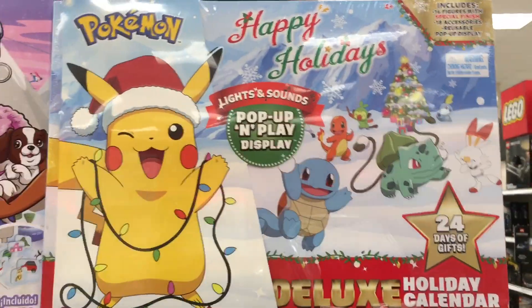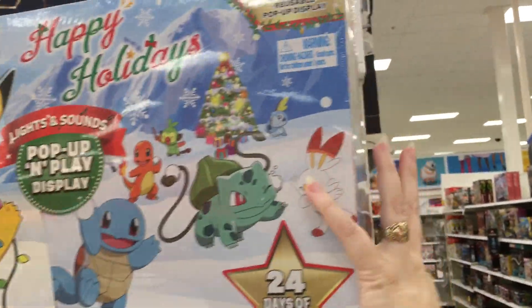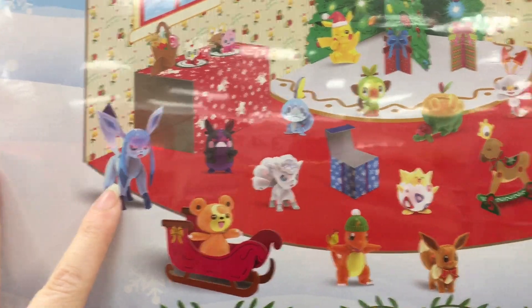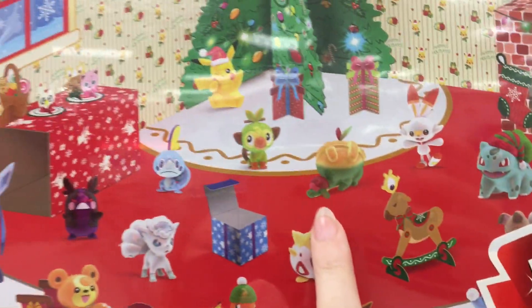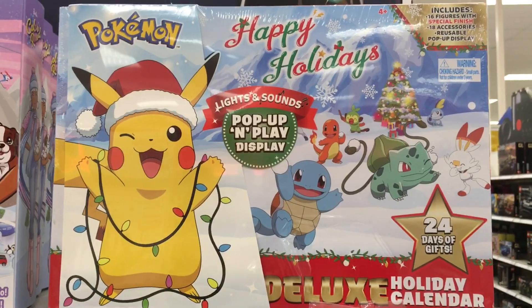And then in the front section they have their Advent calendars. Here's the Pokemon one for this year — oh my goodness, it's big! It is a big one. Oh, Vaporeon! How cute. Bulbasaur has a Santa hat. So it looks like you get two-inch figures and three-inch figures. I wonder if they're the same ones you'd find in Wicked Cool Toys — some have Santa hats and some don't.